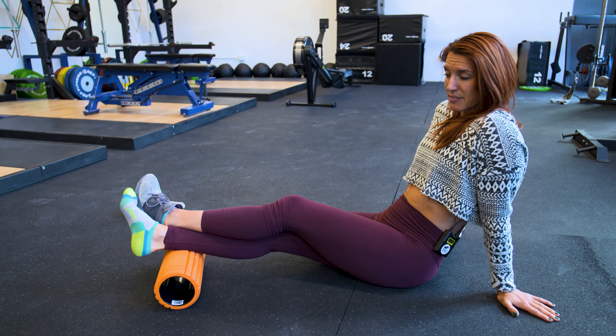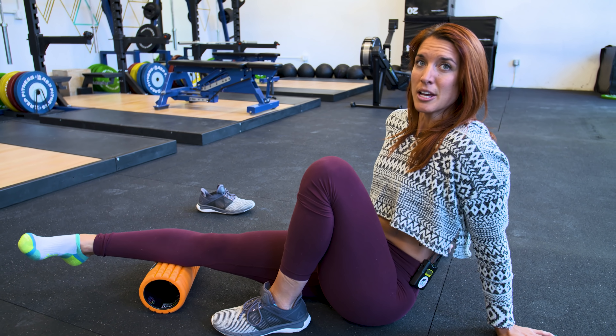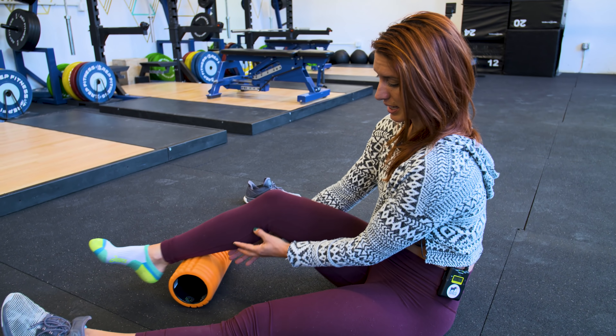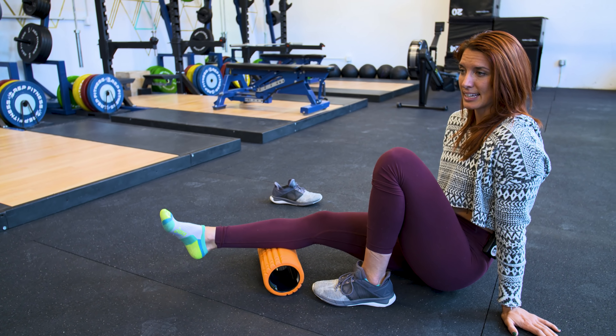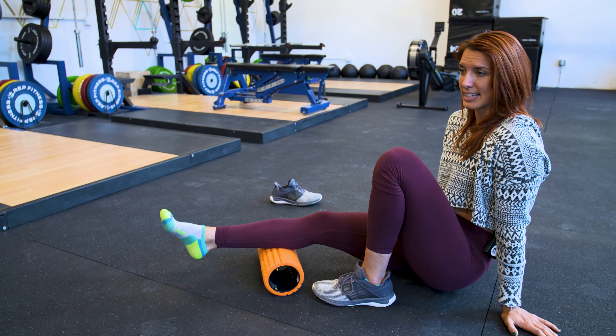We're going to start from the bottom up. You can start with your feet — I prefer a lacrosse ball for those, to dig into the arches and the plantar fascia to avoid plantar fasciitis. We're going to call this the five-minute roll, so set a timer for five minutes and work all the way up your body. Now moving to the calf: start really low, cross your leg, and lift yourself up. Thinking of your muscle fibers, go perpendicular and then move side to side to dig out those knots.